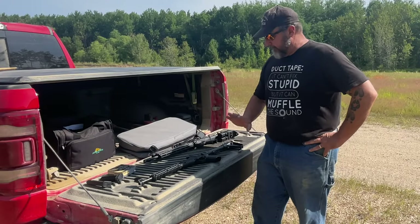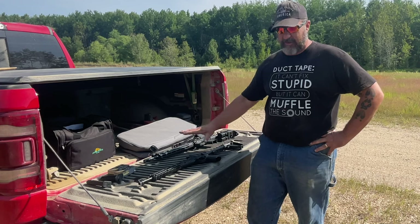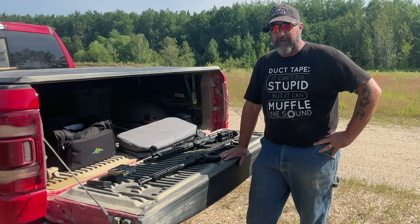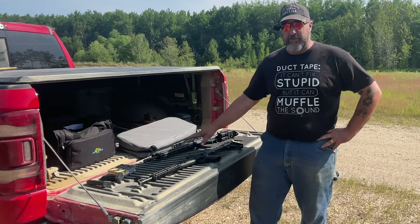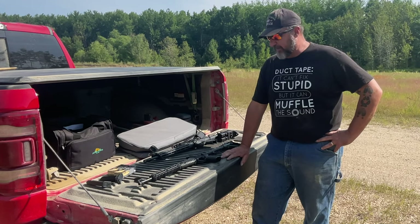Neither Kel-Tec nor Smith & Wesson sent me these guns. I bought my Kel-Tec, and the Smith & Wesson belongs to a friend of mine — thank you Derrick for letting me borrow it for this review. I'm not going to do a full review of the Smith & Wesson since there are plenty of those out there.